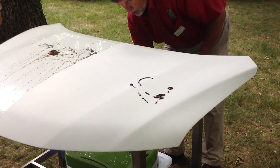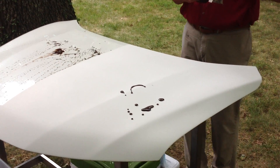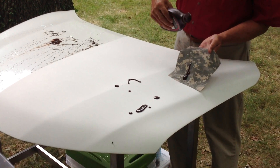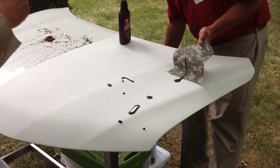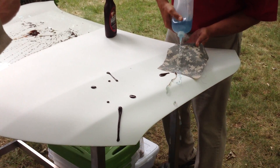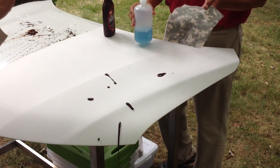In addition to a self-cleaning car exterior, Nissan is also looking at a fabric treatment which makes fabric stain-resistant and water-resistant, so now you have an interior of your car that's just as clean as the outside.